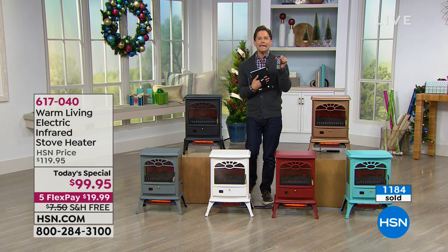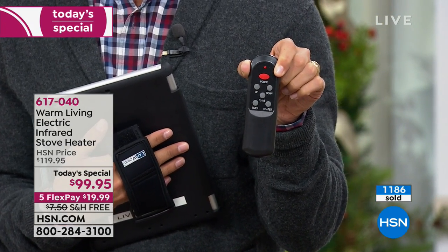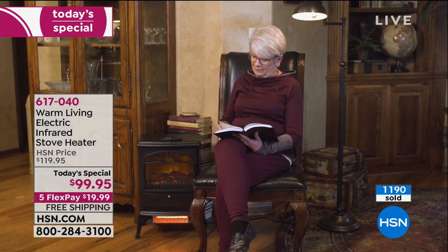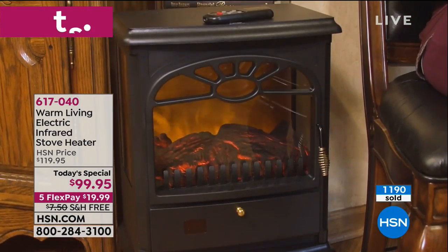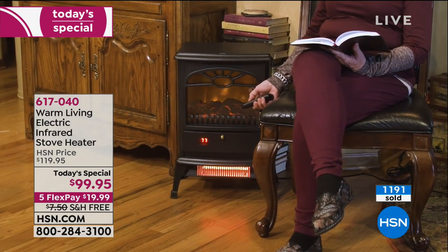It does come with a remote control. It does come with an automatic timer that you can set per hour. It does come with a digital thermostat — not low, medium, high, not three notches on a dial, but set it to the exact temperature that you want, and it will come in and out as you see fit. With almost 1,200 already sold and just over 1,000 in red and copper, this is going to be a very fast, very popular day. It is the only space heater we'll do as a Today's Special for the rest of the year, and it ships to your door for only $20.